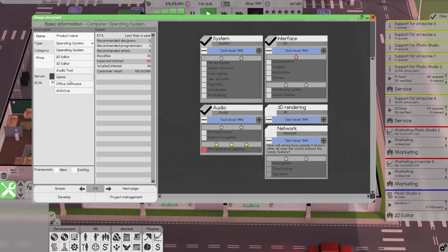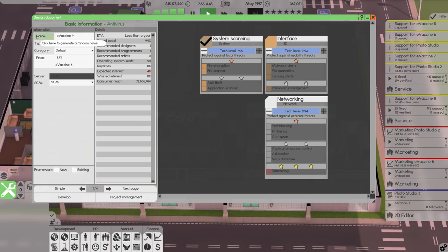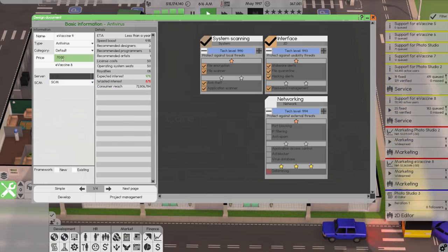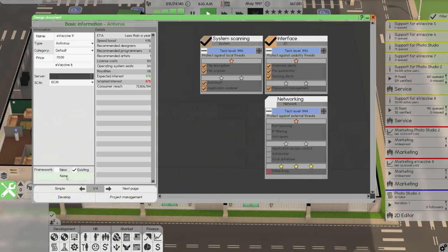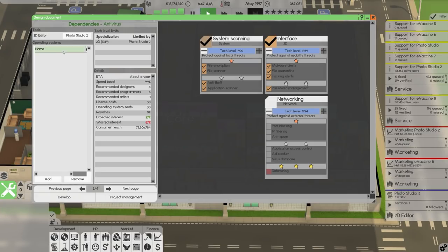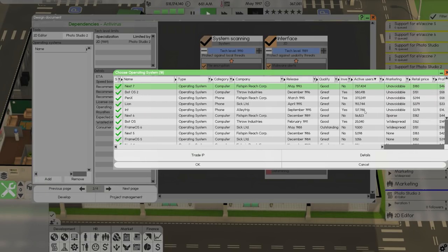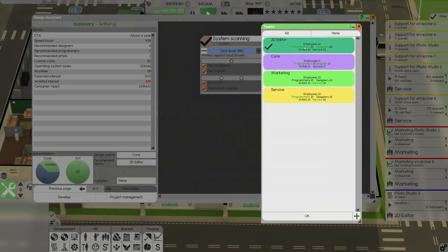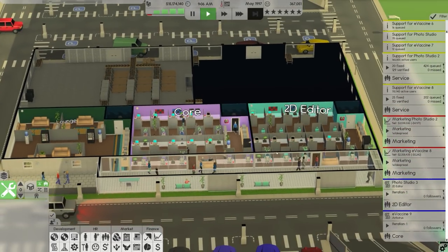The last antivirus was charged at $67; I'll bring it up to $70. We've done two frameworks so this is E-Vaccine 3. It's in the antivirus category. We'll use Photo Studio 2 as the framework, which reduces tech level a little bit — a little bit of a shame. It's going to go on pretty much all operating systems. Still about a year to develop — that's all right. Auto balance and assign it to the core team. Yes, I know it's very complex, but we're going to develop it anyway.